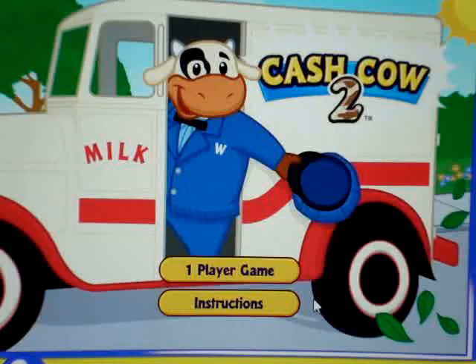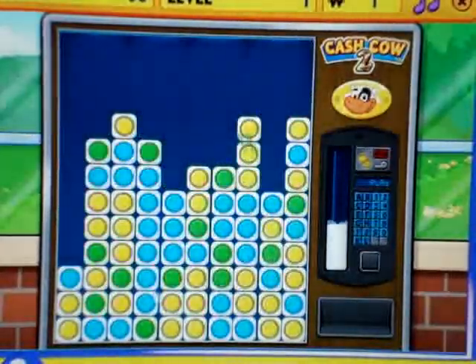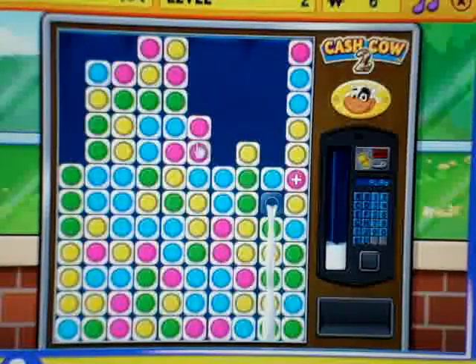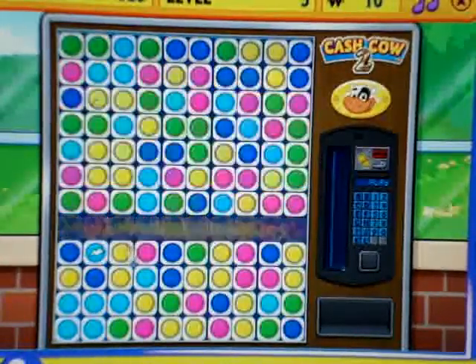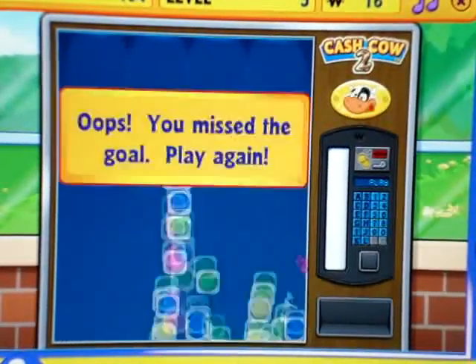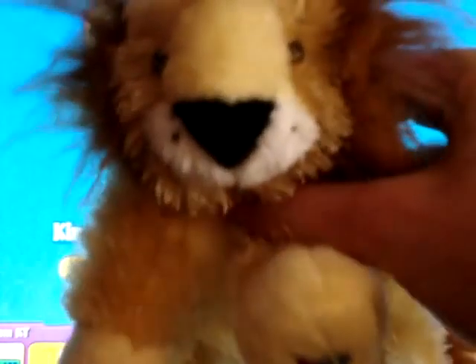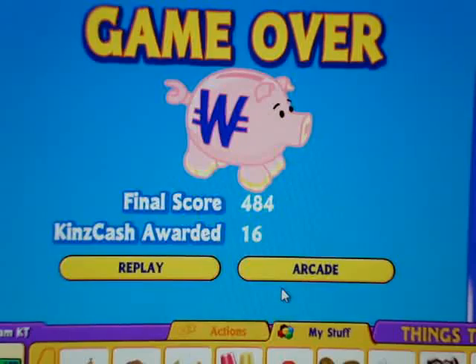So, now we're off to the arcade. Today's game that I picked is Cash Cow 2. Let's play. Well, that was it on my adoption of Lemon, my Lurkin's Lion. Thank you so much for watching. Please subscribe because I'll have more videos probably coming out today because it's a snow day. Thank you so much for watching. Bye.